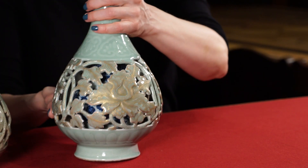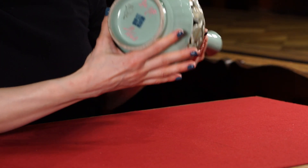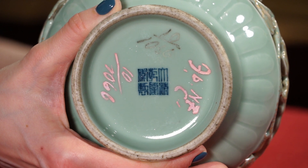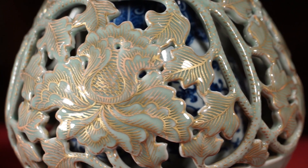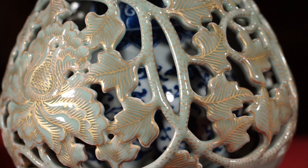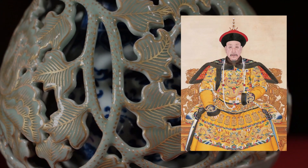Вторая ваза создана в период династии Цин. На донышке этой вазочки можно увидеть марку, состоящую из шести иероглифов, выполненных подглазурным кобальтом. Иероглифы переводятся как «Великая Цин, период правления Цяньлун». Наличие данной марки и высочайшее качество изготовления этого предмета свидетельствуют о том, что он был выполнен в императорских мастерских — лично для императора или августейших особ.